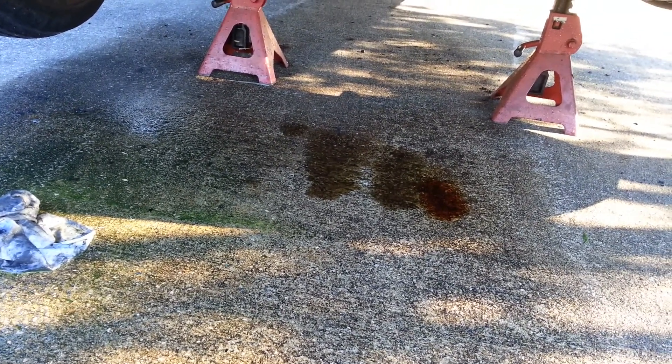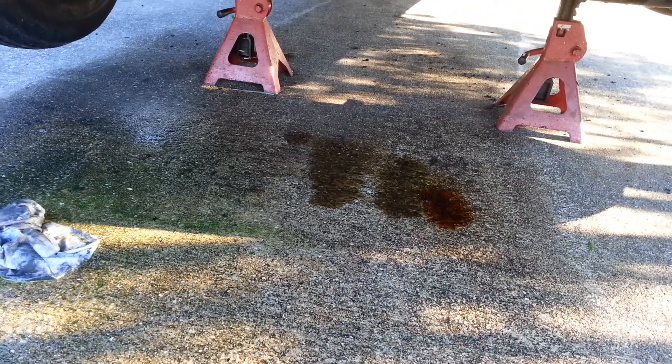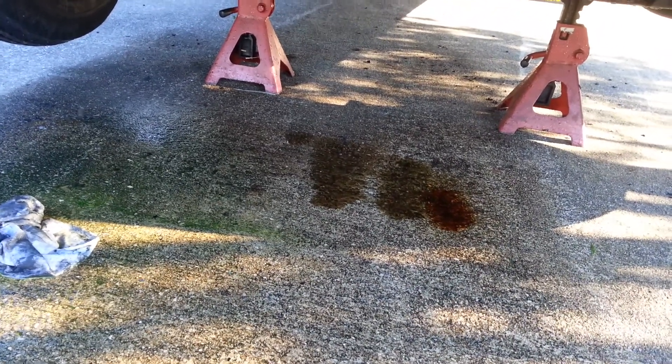I've got two spots of oil. I thought maybe I did a bad job on the oil pan, but it's coming off the valve cover gasket up high. That's no big problem — it's been sitting for 28 years.